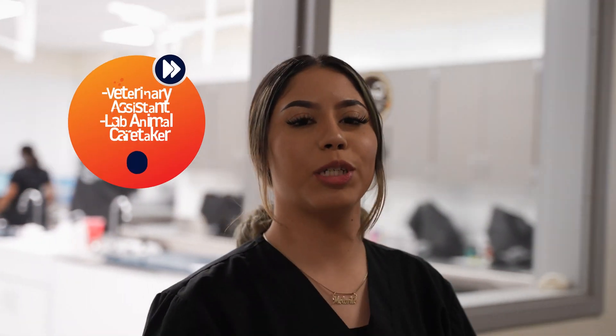The reason why I chose this program is because I love animals and it's my passion. Before we go, I wanted to show you one of the animals we currently have for adoption.